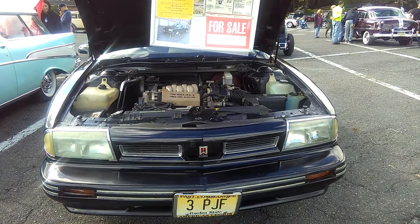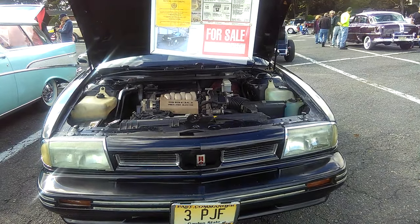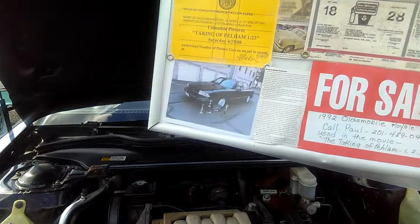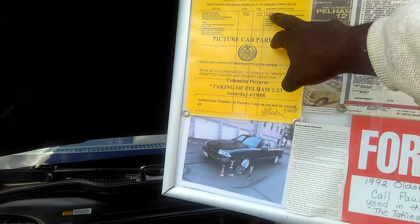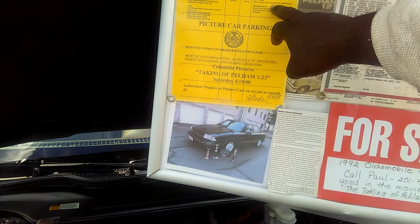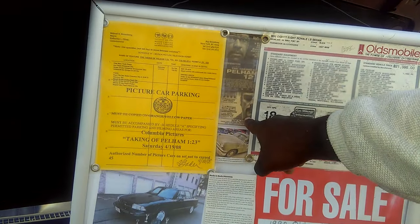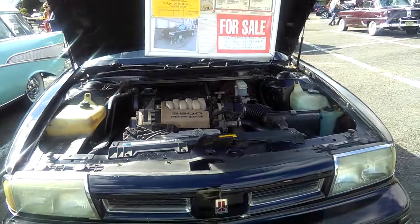Oldsmobile 88 Royale LS. It's for sale — it was used in the picture The Taking of Pelham 123. The data's on here too, right? Pelham 123, 718 — that's the phone number. 1 New York Plaza, 2008. Mayor arrives with motorcade into media frenzy. So 2008 — you can see Denzel Washington right here and John Travolta right there. And that's what this car was: it was a prop car in that movie.